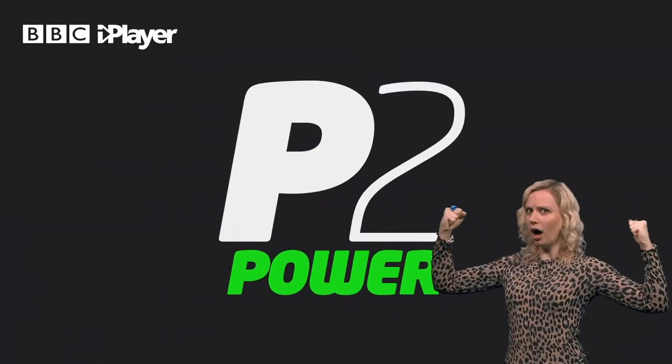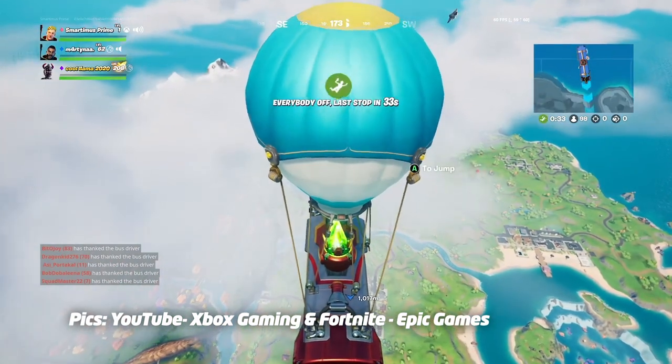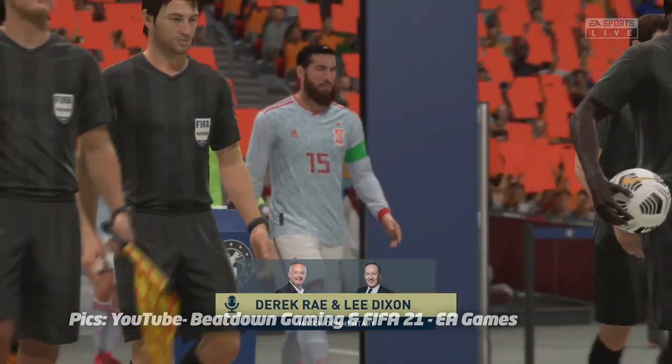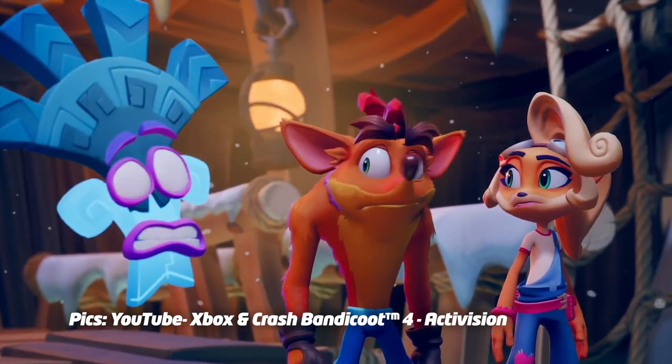P2: Power. Although the Series S is cheaper than the Series X, it's still a next-gen console. It has a lot of the same technology inside it, which means it's still a powerful machine, just less powerful. The main difference is in the resolution — how clear things look. Graphics might not look as crisp on the Series S and some details might not shine through quite as well, but it still looks pretty amazing. And if you haven't got a 4K TV, you might not even be able to notice the difference.